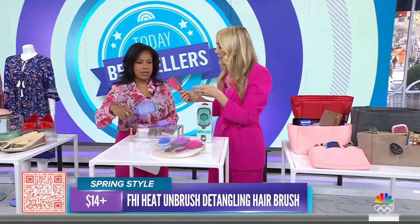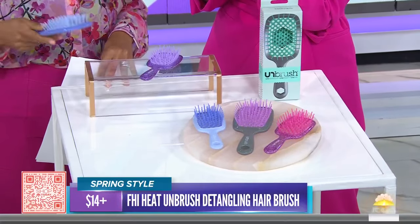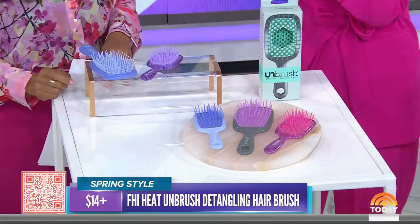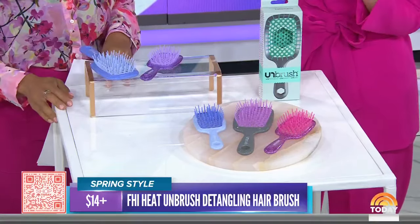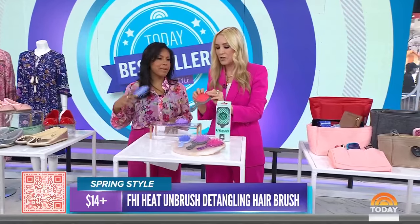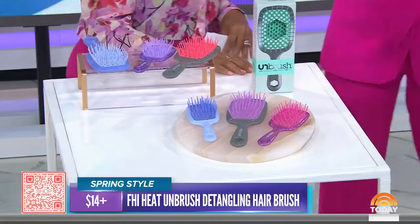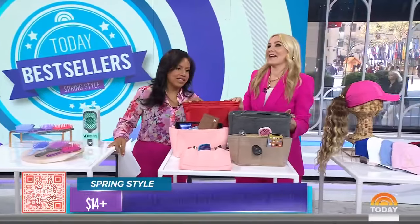Feel that — it feels so good! What's also really great about it is you can use it in wet or dry hair, all hair types, and for kids or adults. They have two sizes — a little mini which is perfect for travel, or the regular — and it starts at $14. Such a great one!